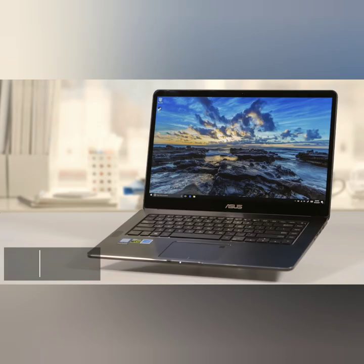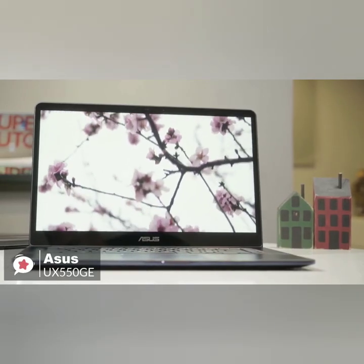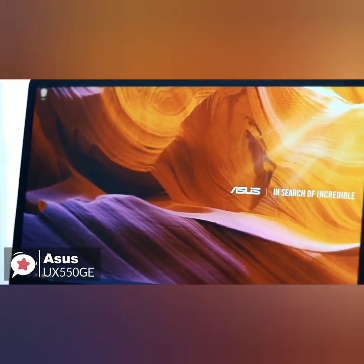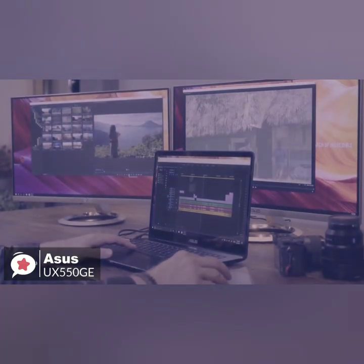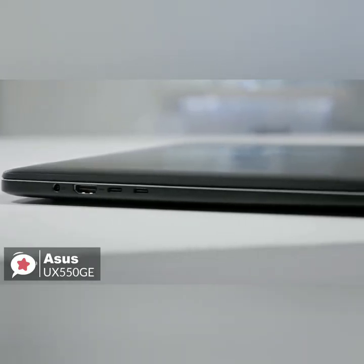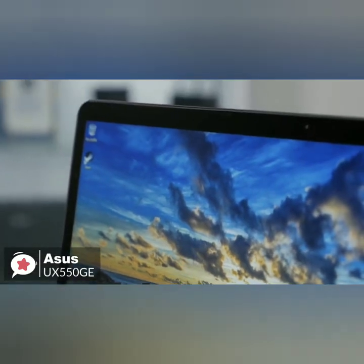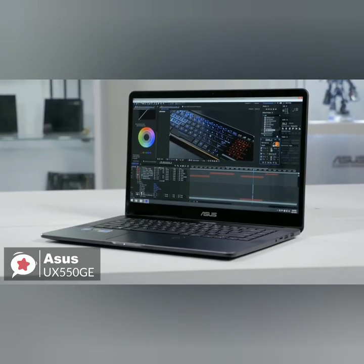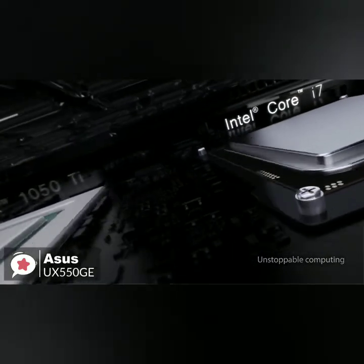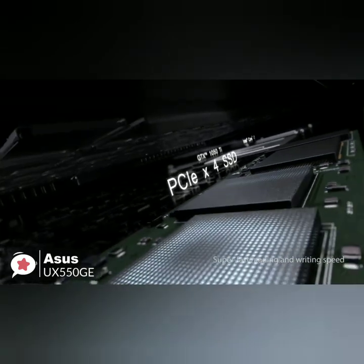At number three is the Asus UX550GE XB71T ZenBook Pro Laptop. The stylish and powerful Asus ZenBook Pro is captivating and compelling enough to become the perfect computing partner, travel companion, and entertainment buddy, and an ideal candidate for all your video editing needs. Design-wise, the ZenBook Pro 15 features a robust aluminum unibody design with a spun metal finish. It measures just 0.7 inches thin and weighs 4.1 pounds, so you can easily take it anywhere you go. The Asus ZenBook Pro 15 is based on Intel's 6-core Core i7-8750H processor with 16GB of DDR4-2400 memory, as well as a 512GB NVMe SSD.